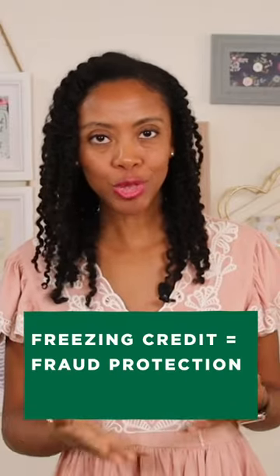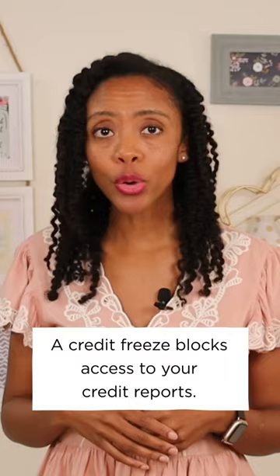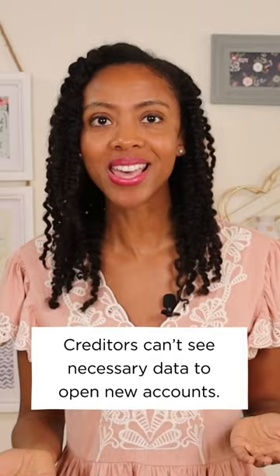With all the identity scams that are going on lately, freezing your credit can be a great, free way to protect yourself from fraudulent credit applications. The freeze blocks access to your credit reports, protecting you against scammers trying to access your reports and open fraudulent accounts. With the account frozen, the potential creditor can't see the data that they need to approve the application.